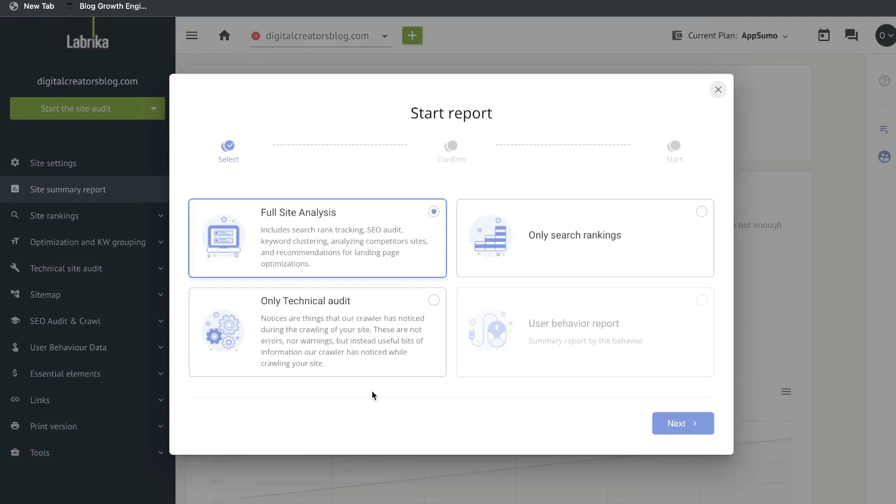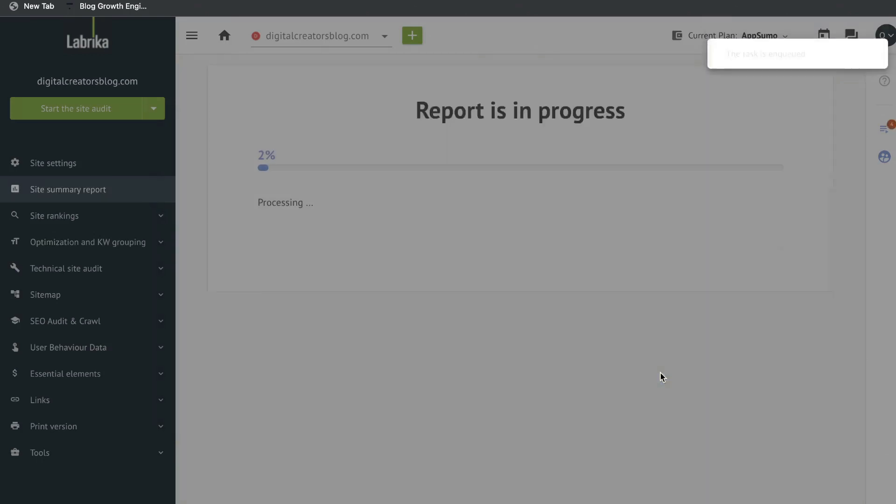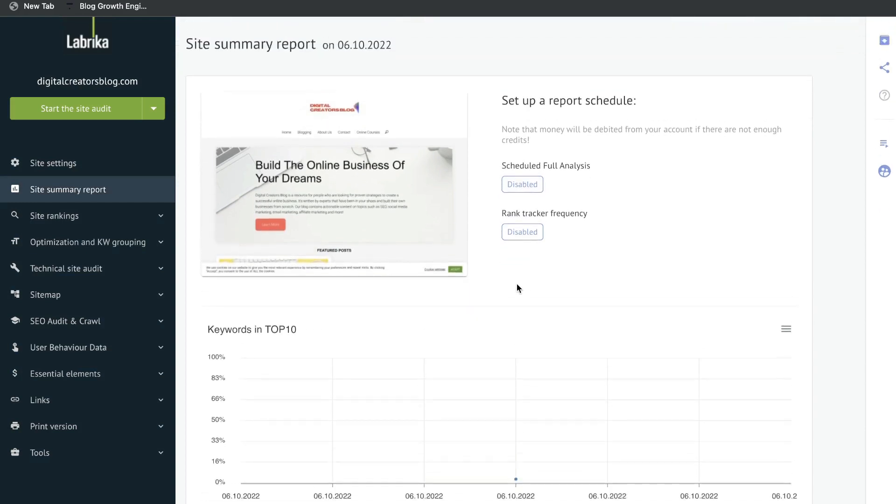Once you're happy, click save and start analysis. You have a couple different analysis options: a full site analysis, a technical audit which gives you recommendations to improve your overall site, or a search ranking audit only. For this example let's do a full site analysis. Click next and it's going to confirm how many pages and how many credits you'll be using, and once you're happy go ahead and click start.